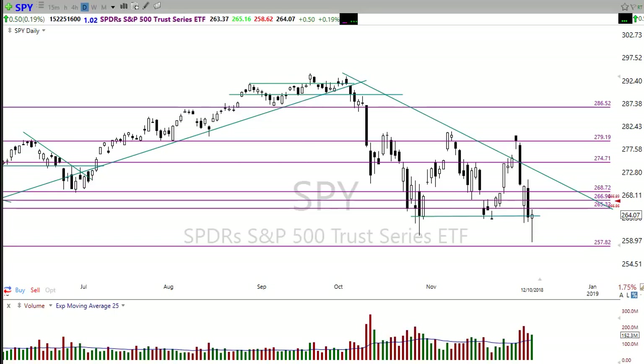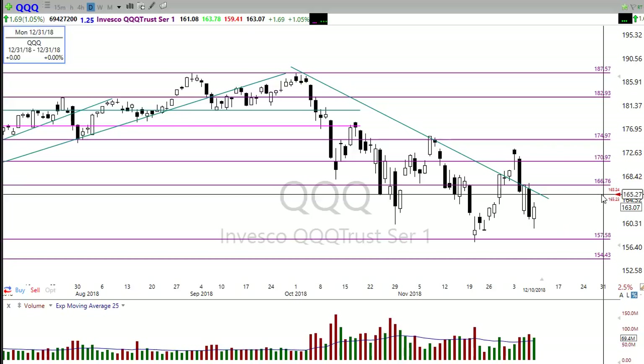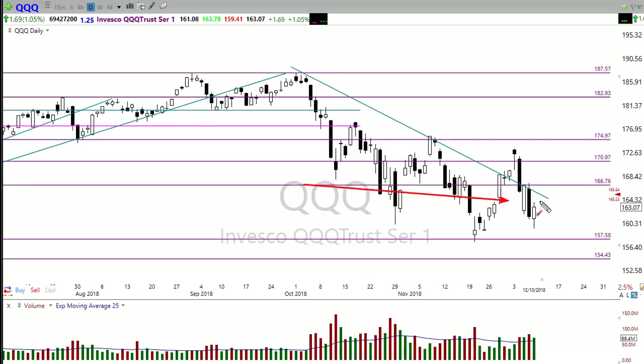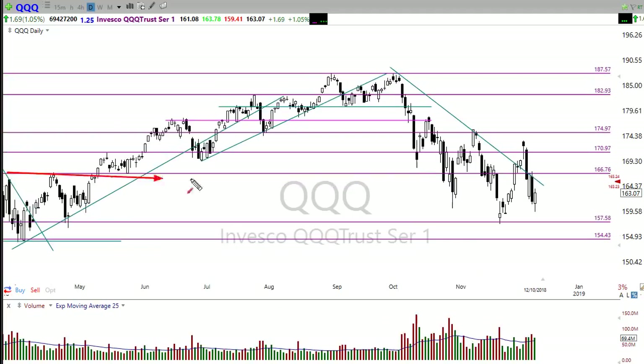Let's take a look at the QQQ. The QQQ didn't have nearly as bad a day yesterday — they did push down. I had suggested the possibility we could test in here and if that failed, could test down here, but we didn't even make it down there yesterday. So we have a bit of a head and shoulders pattern possibility here on the QQQ. As you can see they're gapping up this morning toward this resistance level right through here, which is fairly significant. That price level transfers all the way back over here, so any rally up into there could be an issue.